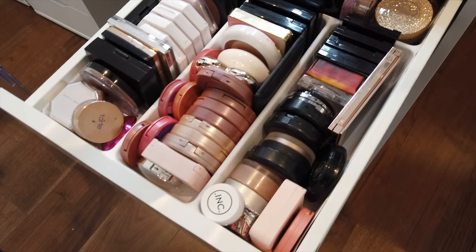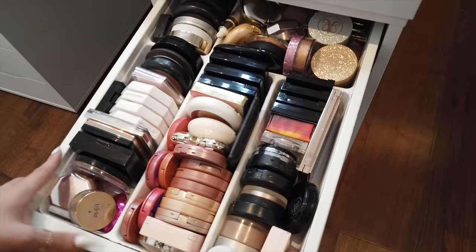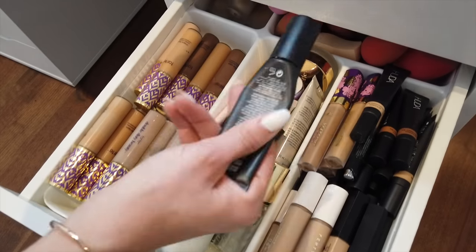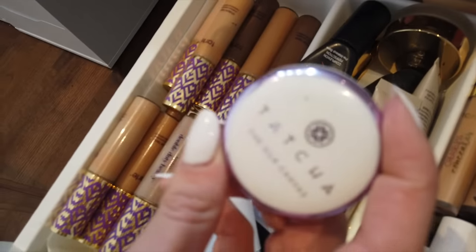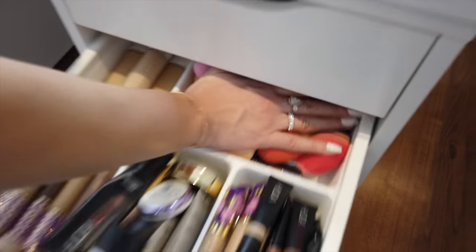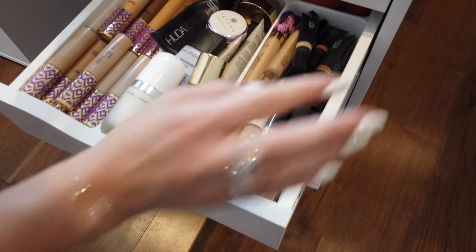Over here we've got highlights and blushes. This divider is from IKEA — I actually cut it because it was too wide. Here we've got concealers, some primers, and some favorites like Marc Jacobs and Huda Beauty. I recently started using this Tetra Silk — it is so amazing, if you have pores this will make you look smooth like FaceTune. There are also some dirty beauty blenders I haven't cleaned yet, and Huda Beauty concealers.